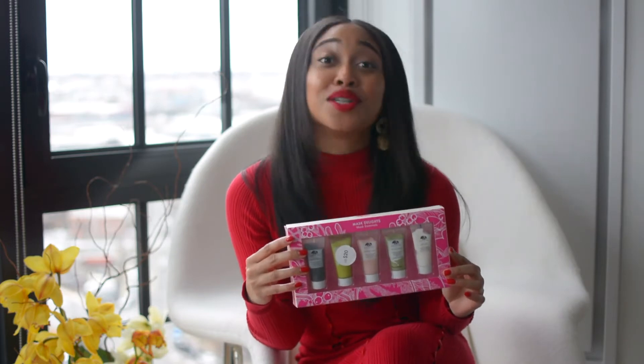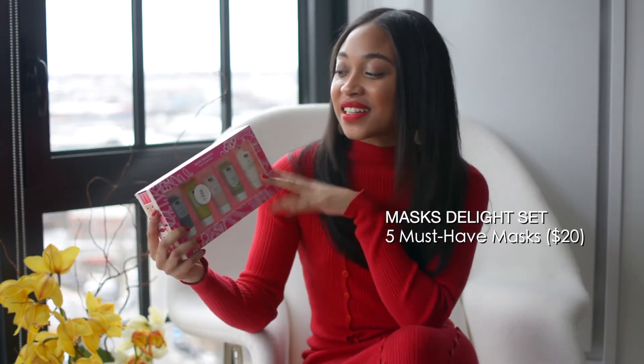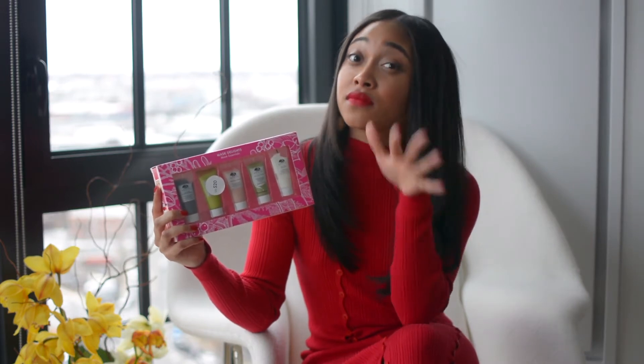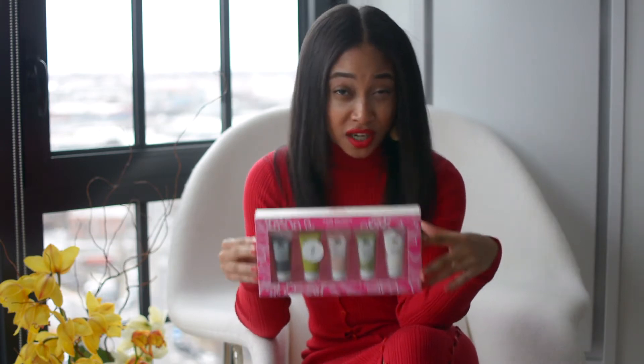Mask! You guys know I love a good mask. I think masking is my favorite step in my skincare routine, so of course I'm gifting somebody a mask this season. Here is the Mask Delights set. I love that Origins decided to do all these in minis — it really gives you the opportunity to try everything and then decide what you like. Inside is the active charcoal mask, one of my first charcoal masks I ever tried when I got into skincare. It's a good go-to mask for detoxing and purifying the skin without being too harsh.